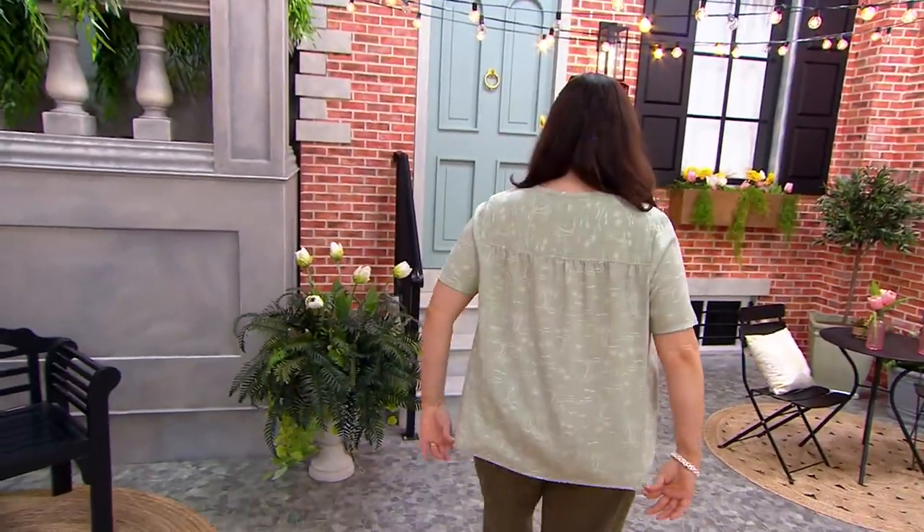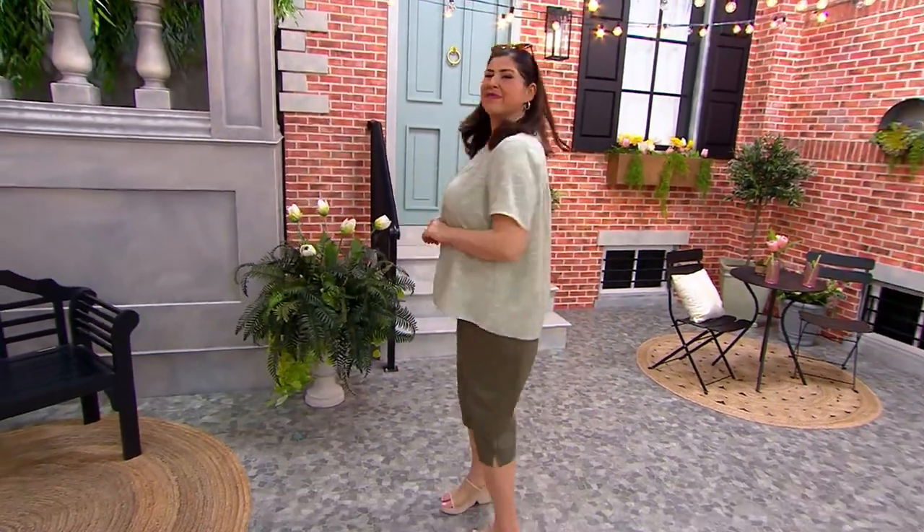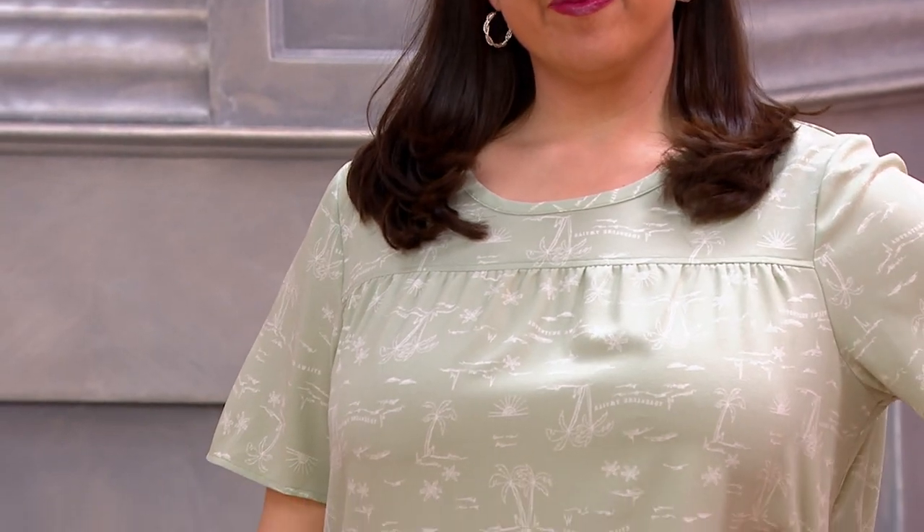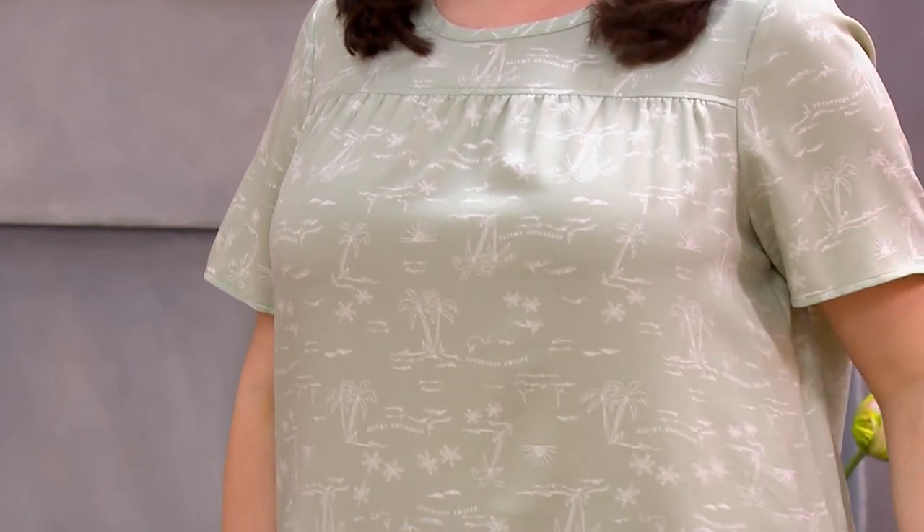Jamie looks so cute. This next item is going to be really fun because it's taking us to the beach — palm trees and your toes in the sand. Did you see what it says? Adventure Awaits. It's so adorable.